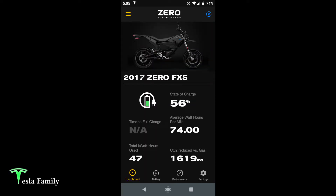Here's the Zero app. On the main dashboard you can see a picture of the bike, the year, make, and model, the current state of charge, the average watt-hours per mile over the life of the bike, time to full charge if plugged in, total kilowatt-hours used, and total amount of CO2 reduced versus gasoline.